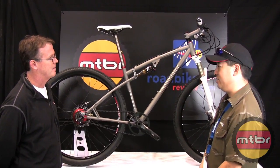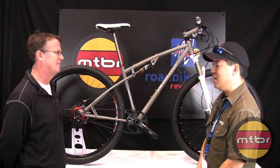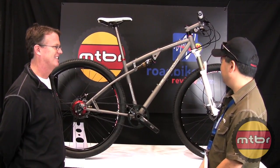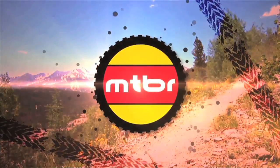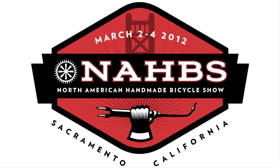You also do road bikes as well. We do road bikes as well. We'll take a closer look at that coming up. Thank you, John. Awesome — we'll be right back.